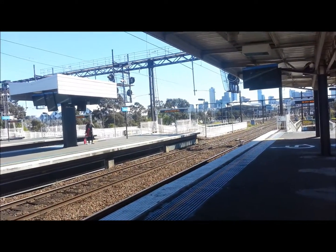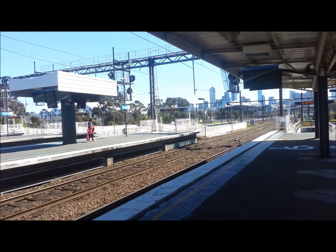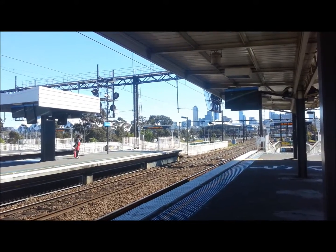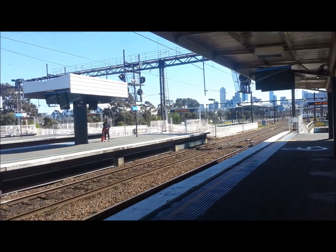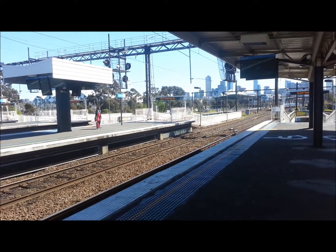What's going on guys, Cutlass22974 here. I'm here at Richmond Station for vlog number one. I'm currently sitting on the platform, just waiting for a train.